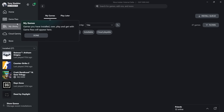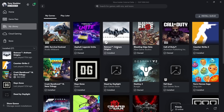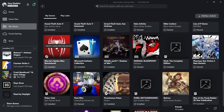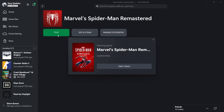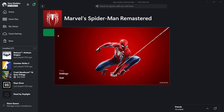If you go over to My Library, as you can see there are Steam games like Batman Arkham Origins, Counter-Strike 2, and a few other titles — and Spider-Man Remastered, which is what we're going to be touching on today. It just launches through the Xbox app without even opening Steam, which is really good. You just sit there and play.